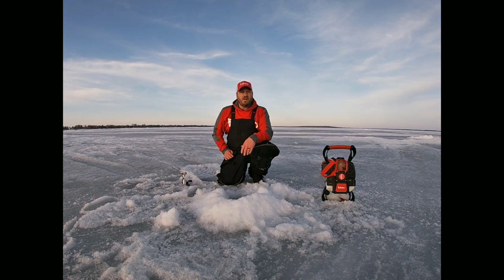Tipping with minnows, waxworms — I have the whole arsenal, so bring it all with you. Enjoy this nice weather on the ice.